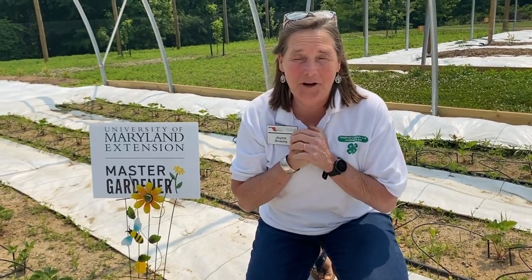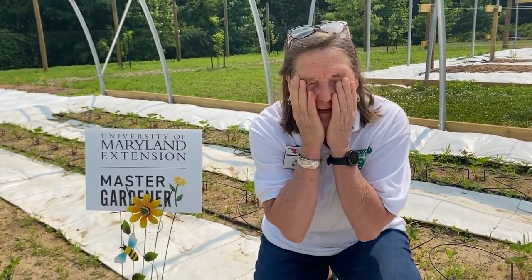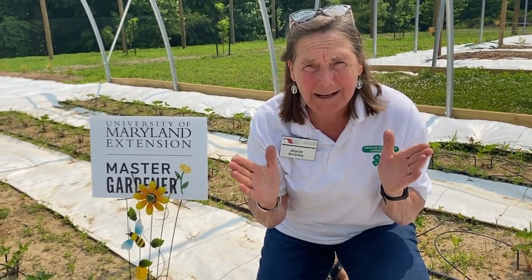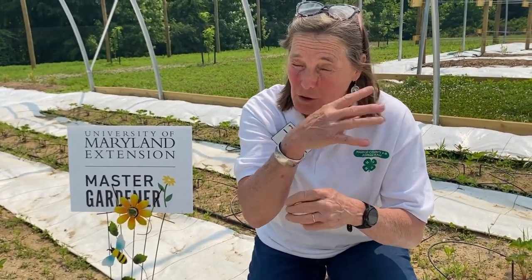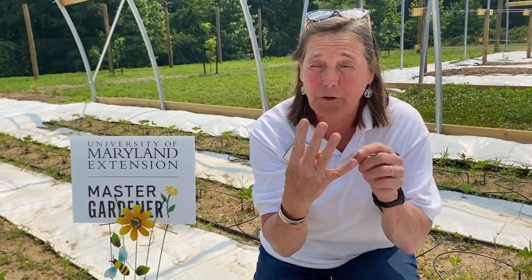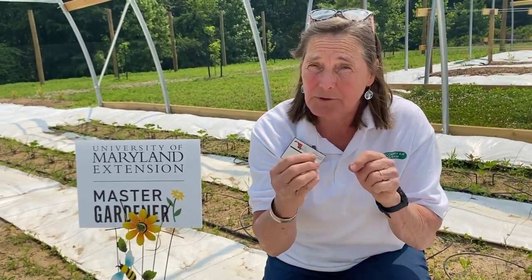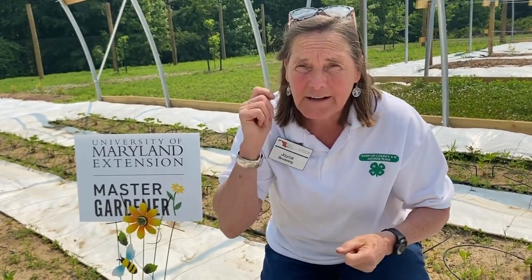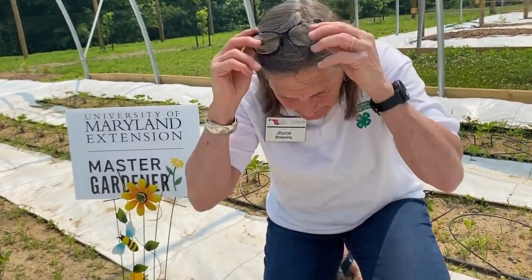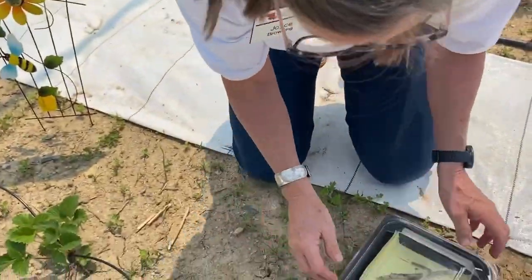Hey master gardeners, I had a customer come into the office and show us an insect that I didn't know what it was — and it was a ladybug. I do know what a ladybug is, but in case you don't know, it goes through a metamorphic cycle with four different life stages. I was looking at the pupa stage and didn't know what it was because I hadn't seen it before, so I drove out here to show it to you so that you also know how to identify it. Come on up, let's take a look.